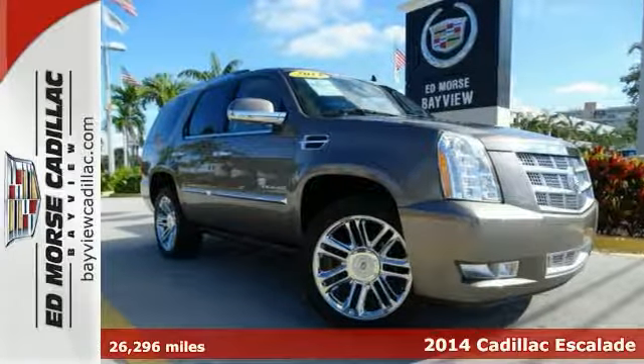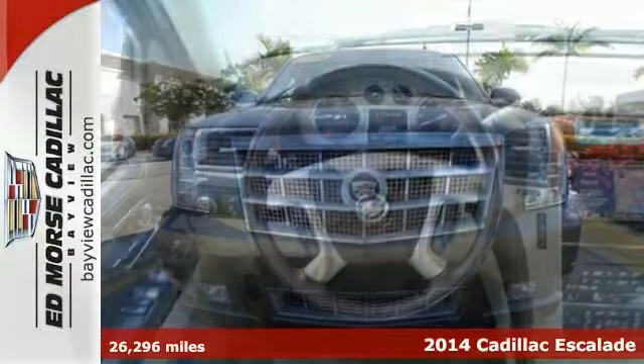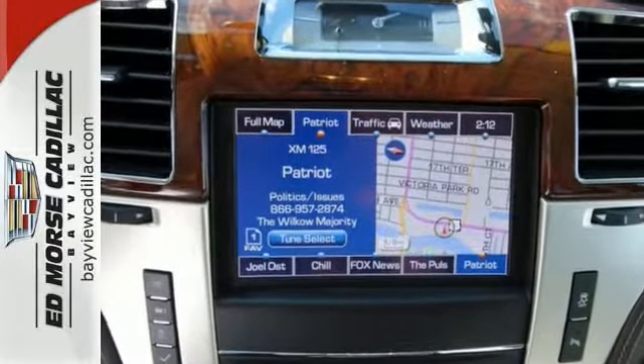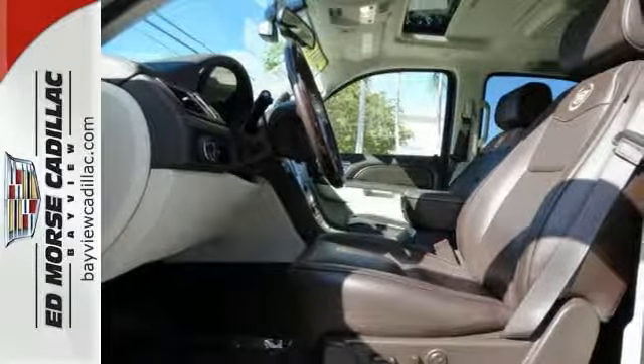Here's a 2014 Cadillac Escalade. This luxury SUV is pushing the standards of comfort and style. Fine craftsmanship is evident in the heated and ventilated front seats and leather upholstery. Never get lost with the included navigation system, and always be aware of what's behind you with the rear vision camera.